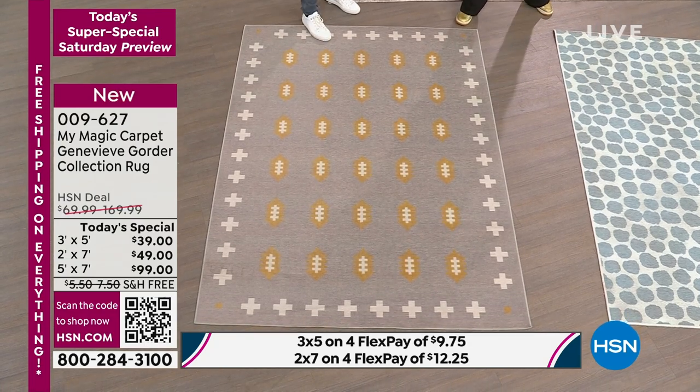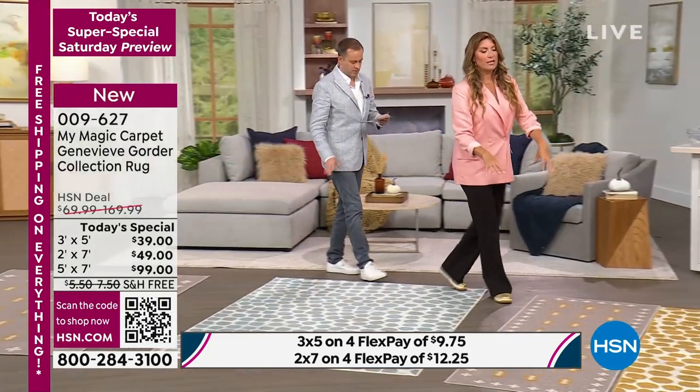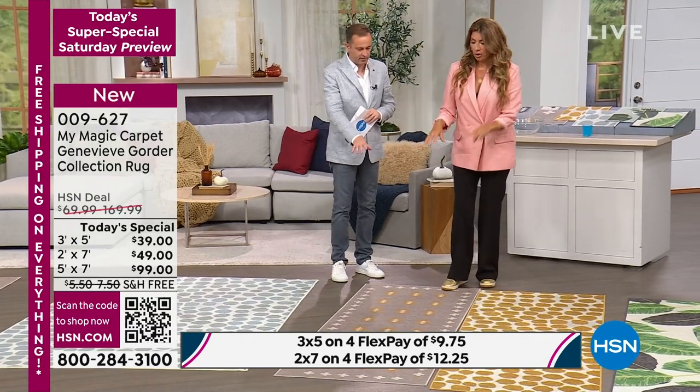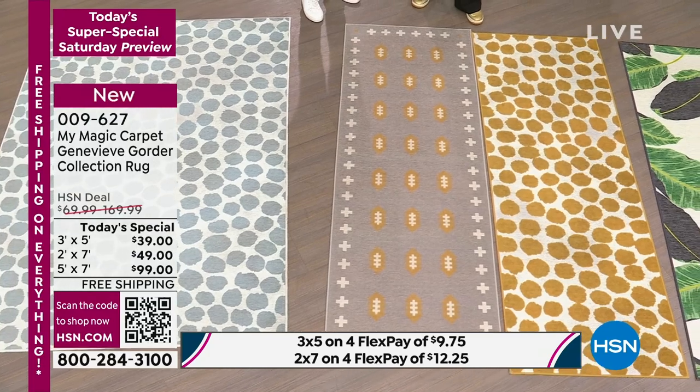The rounds are perfect for kids because they're throwing stuff everywhere. And then we have our runners — these are the workhorses. These are two and a half by seven.